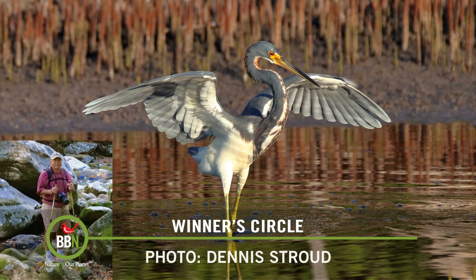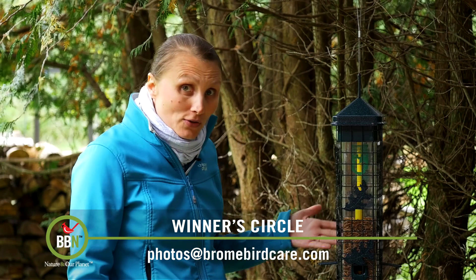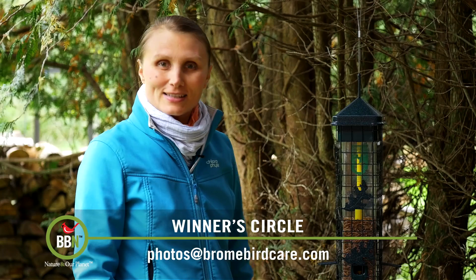And the winner this week is Dennis Stroud with his beautiful picture of the Louisiana heron. Congratulations Dennis — thank you for all your support. We're sending you this feeder; I don't think you have it in your collection, so enjoy it. I'll see you next week.